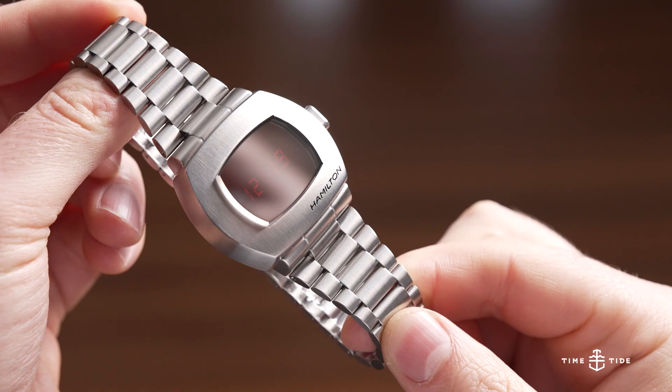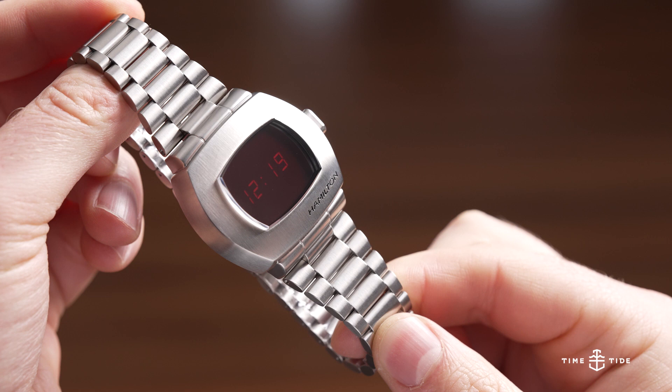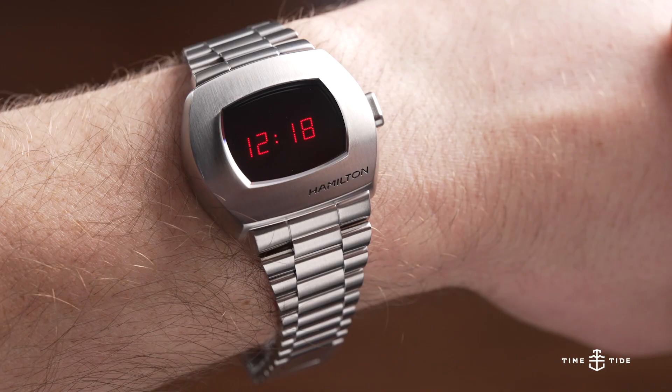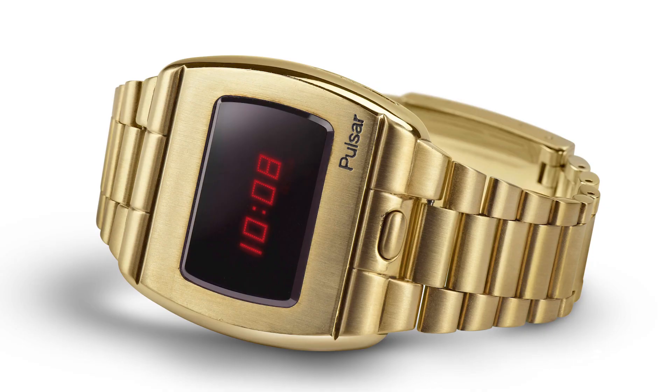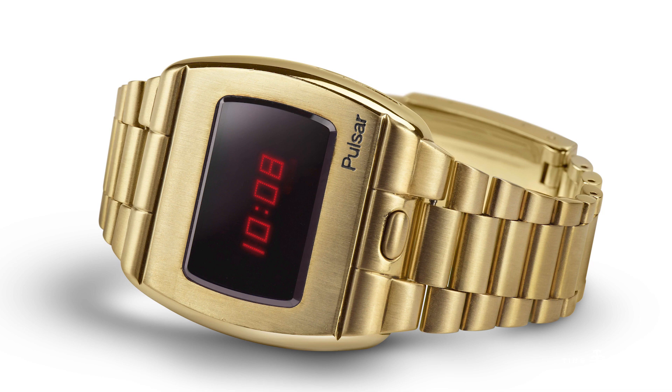Staying futuristic, we have a watch that is just so cool. In 1972 they came out with the world's first mass-produced digital watch — the Hamilton Pulsar. Back then it was also a serious status symbol, and it came out in gold, costing 2,000 US dollars.